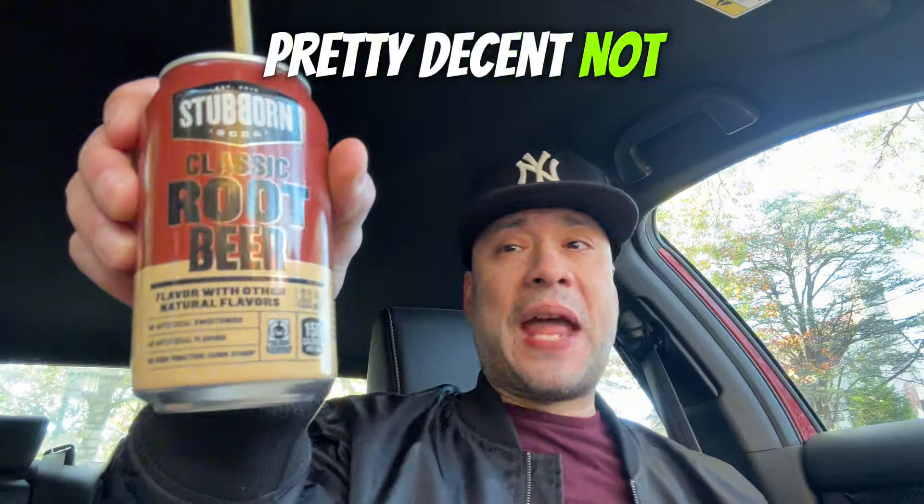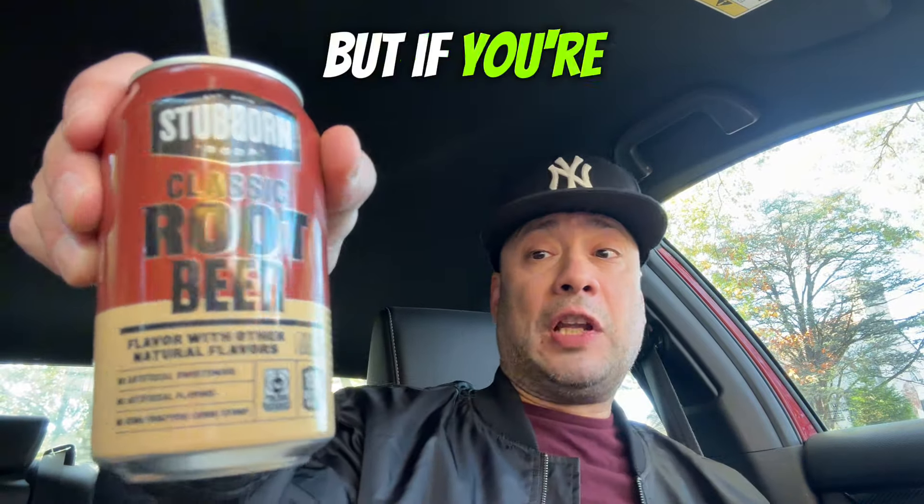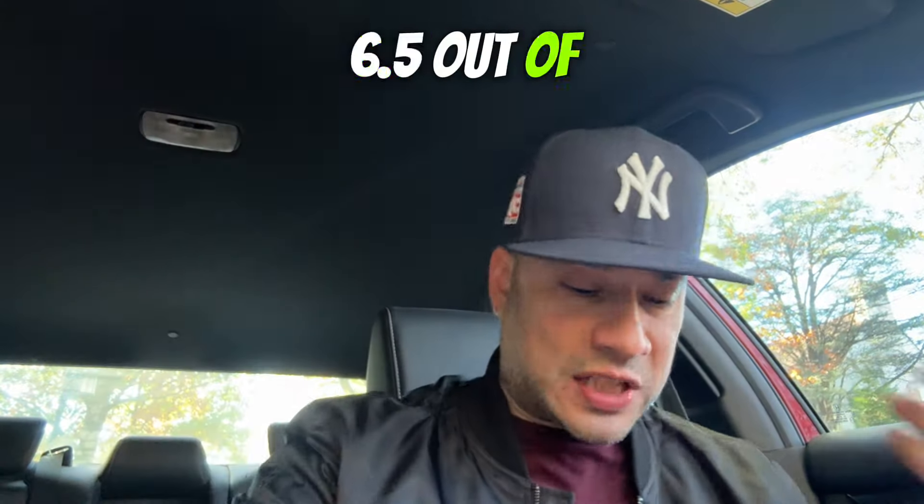Now let's wash that bite down with this Stubborn Classic Root Beer. Pretty decent — not as good as A&W or Barq's, but if you're looking for root beer at Jersey Mike's, you can get this brand. I'll give this one an average 6.5 out of 10.